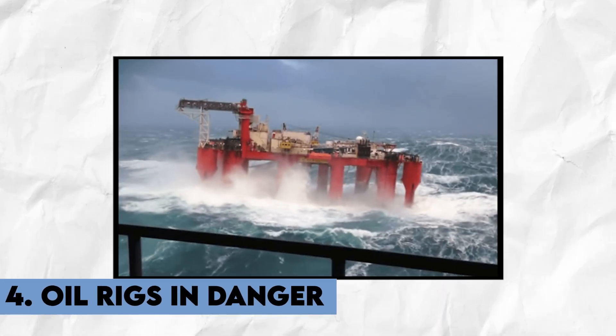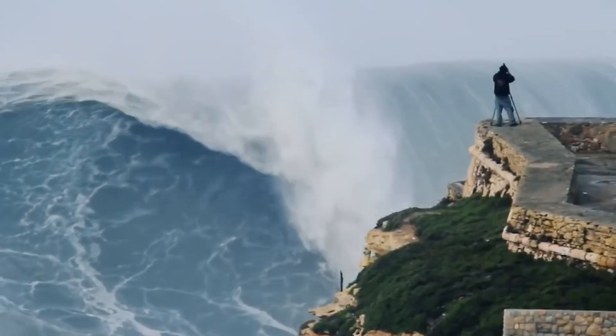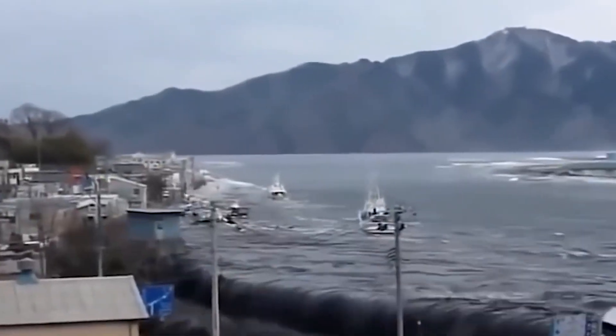Number 4: Oil Rigs in Danger. The North Sea is known for being one of the most volatile bodies of water in the world, with its choppy waves, unpredictable weather patterns, and notorious storms. Located in a region that experiences significant temperature variations, with cold Arctic air masses meeting warm Atlantic air, this temperature contrast creates instability in the atmosphere and can lead to the formation of severe weather conditions such as gales, storms, and cyclones. The shallow depth of the water makes it easier for waves to form and build up energy, leading to the creation of large and powerful waves during storms.